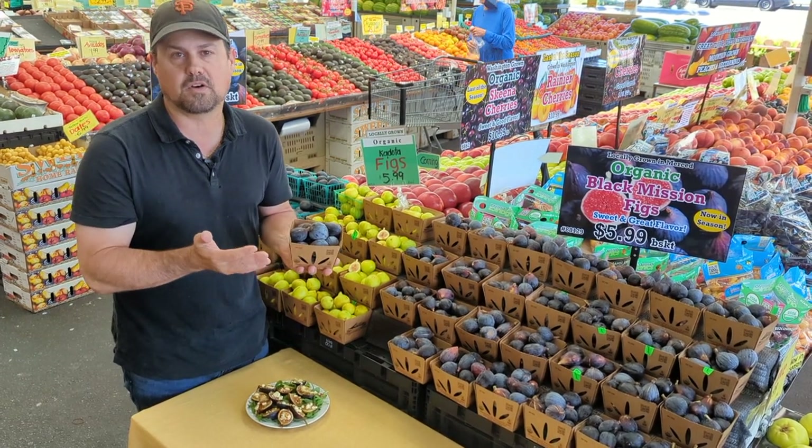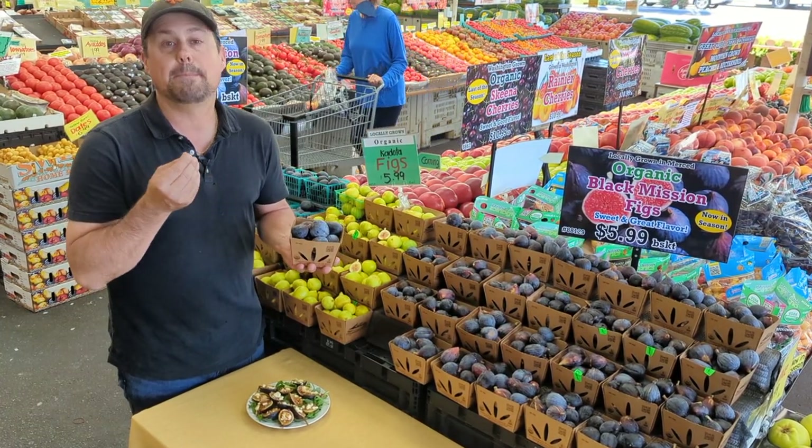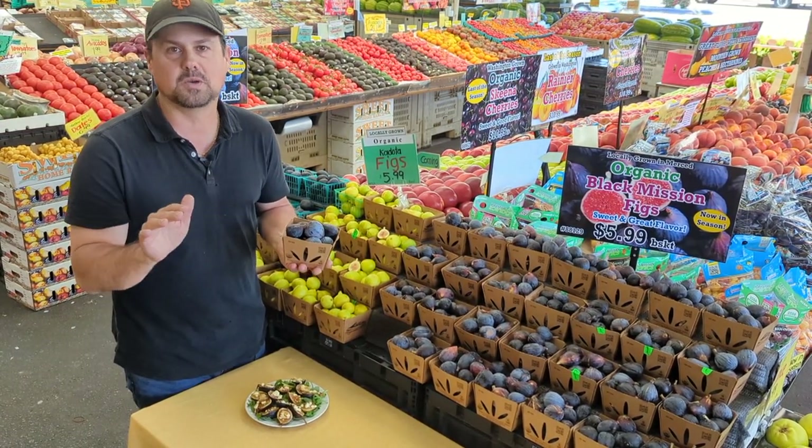Maywood Farms — we've been dealing with Maywood Farms for over 20 years and they've been certified organic the whole time. They pick them ripe and sweet and ready to eat. They're incredible. If you're a fig lover, now is the time to come in and get these figs. They're the absolute best.